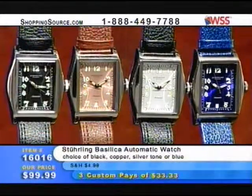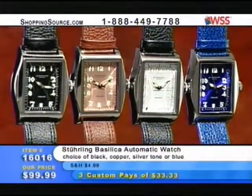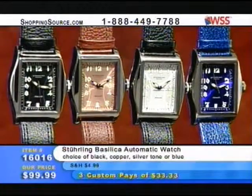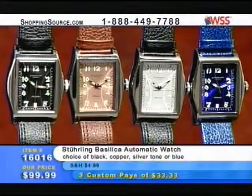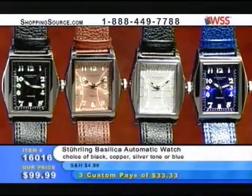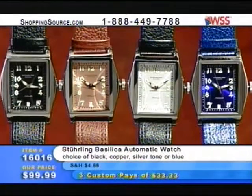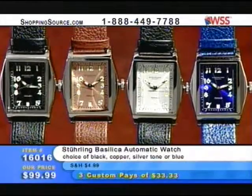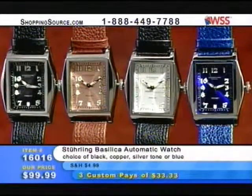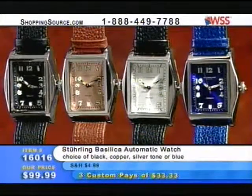Still available if you're just tuning in. Super value. Talk about super values — the Basilica. This started something that I don't know if we're ever going to be able to get out of now, because WSS wants a special promotion every month. This promotion we did in December on the Basilica went through the roof, and I know there are truly thousands of people out there right now watching the show who have this watch.